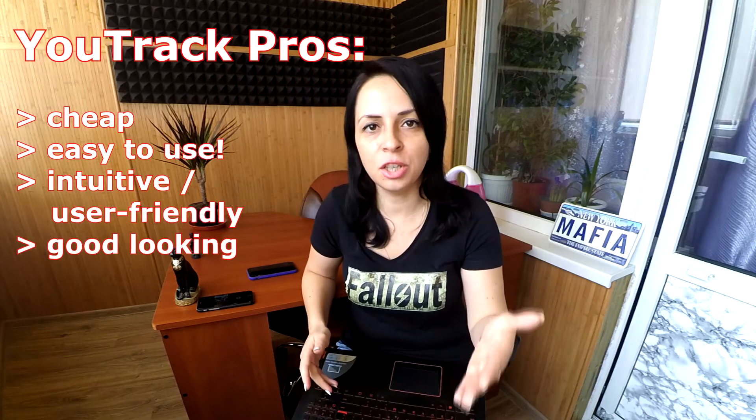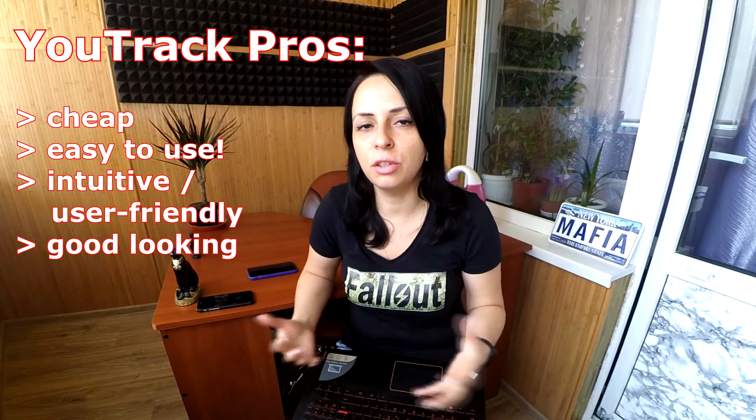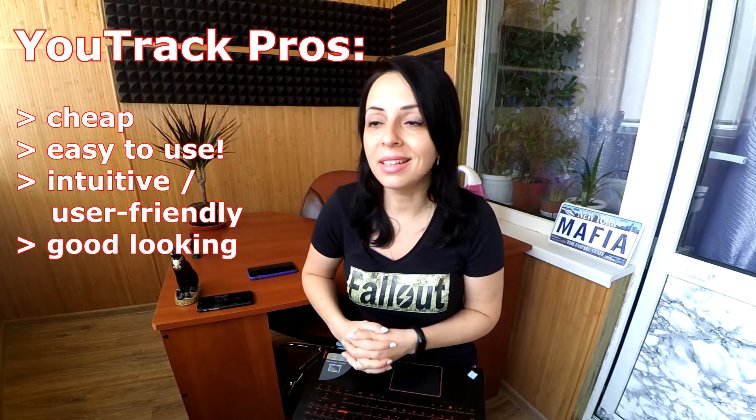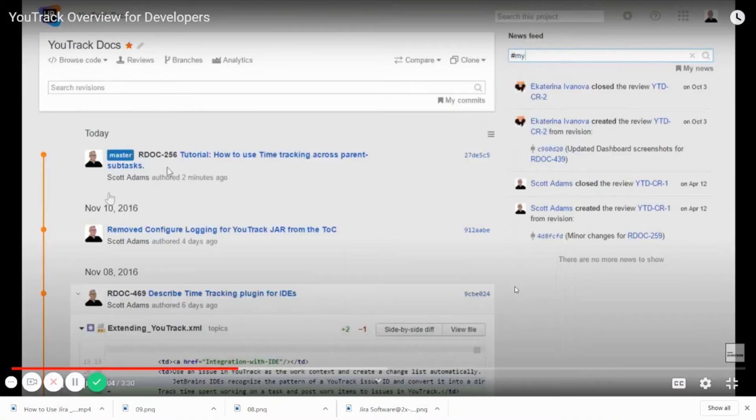What are the pros of YouTrack? It's cheap. It's easy to use — easier than Jira because it's super intuitive and super user-friendly. And it's good looking — super comfortable to use. Cheap and easy to use.